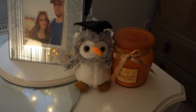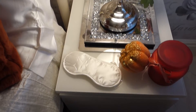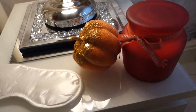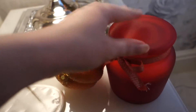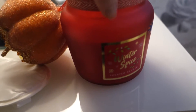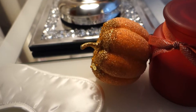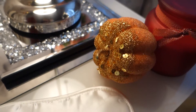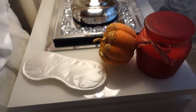Moving on to my bedside tables — which are the MALM collection from Ikea — I've just put another candle there. This is the red candle from B&M with a lovely red bow; the scent is winter spice and it was £3 as well. I've just turned the bow around to hide the label. Next to the candle I have a cute little glittery pumpkin, also from B&M for £1.50 — I just think it looks really cute, orange and red together.